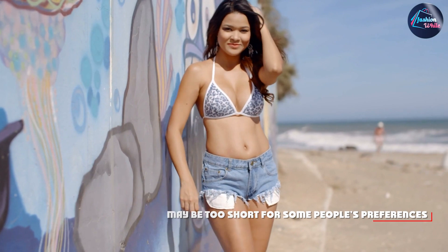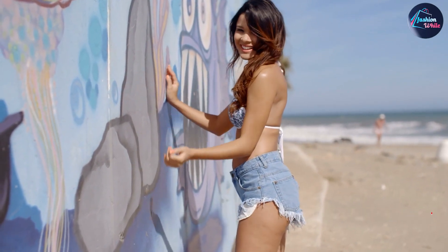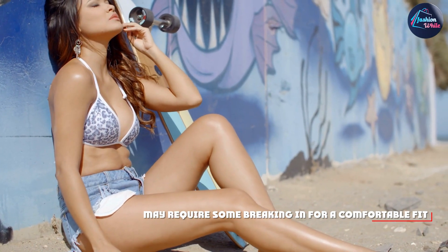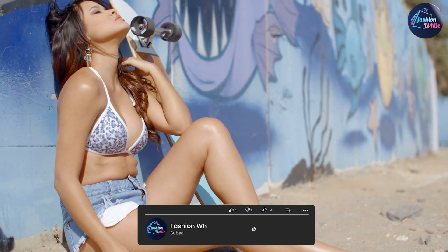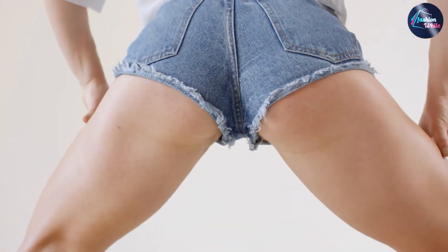Overall, if you're looking for a versatile, comfortable, and stylish addition to your summer wardrobe, look no further than Levi's Women's 501 Original Shorts. With their classic design, range of sizes and colors, and commitment to sustainability and durability, these shorts are a great investment that you'll wear again and again.